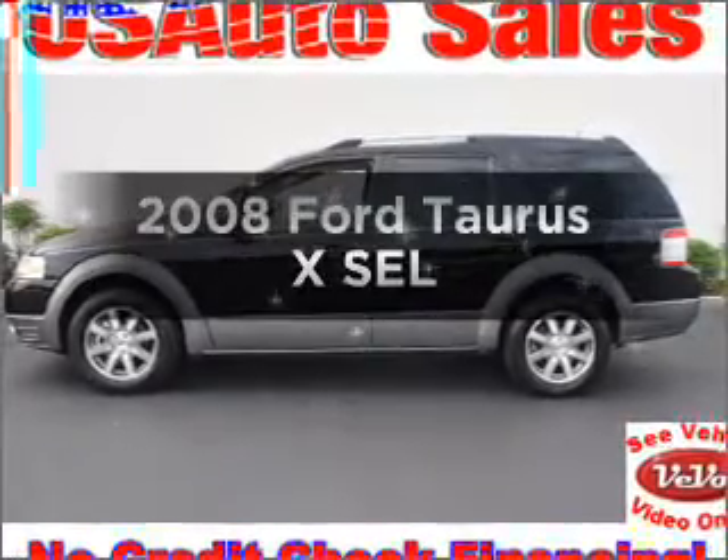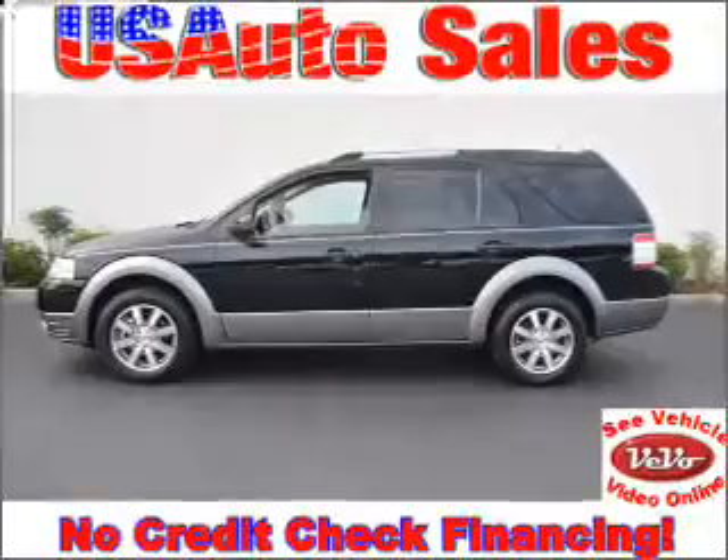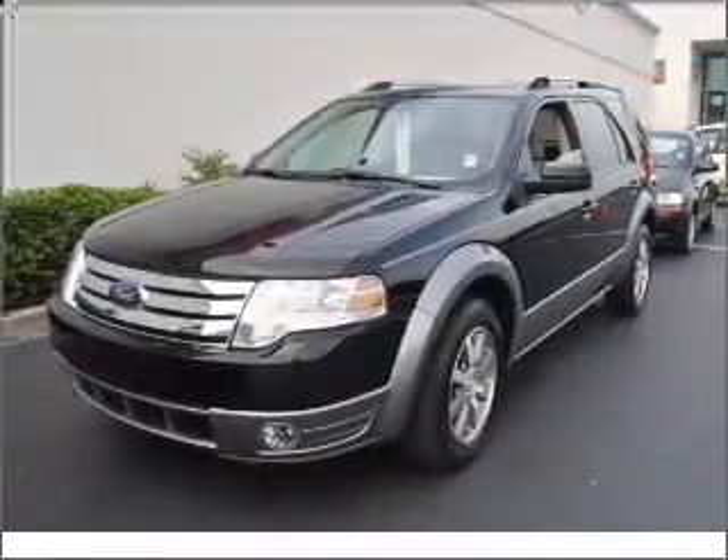Presenting the 2008 Ford Taurus X. This is the set of wheels you've been looking for, with a solid six-cylinder engine connected to a smooth-shifting six-speed automatic transmission.